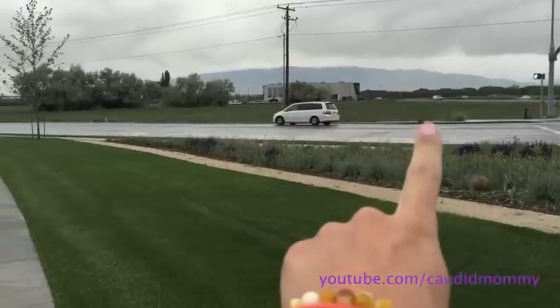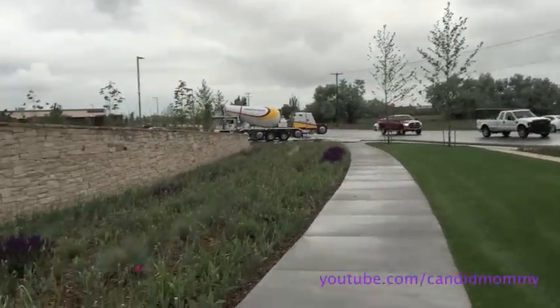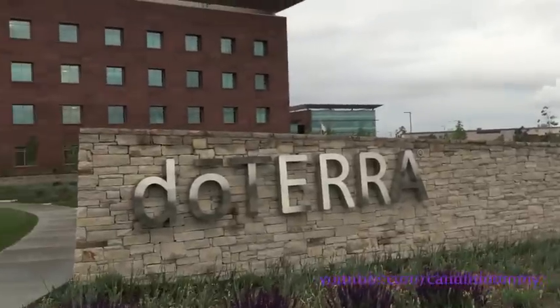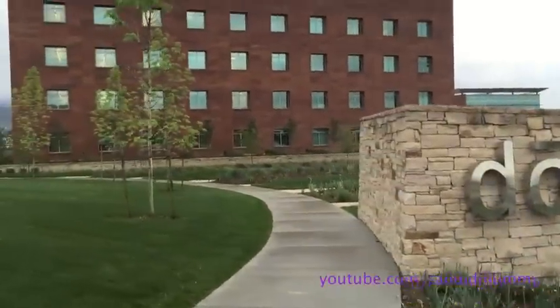And then over here, I think it's this one — or it's over there. It's Aroma Tools. But if you're into doTERRA, here's their main place. It's beautiful. It's huge. And it's freezing.